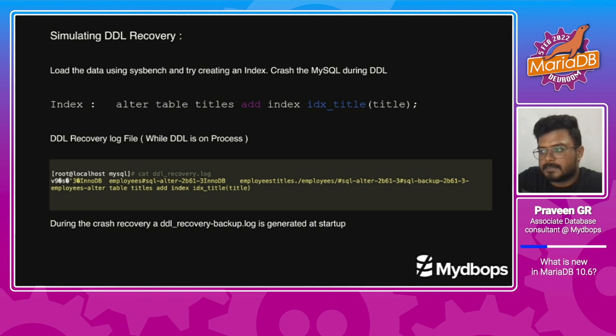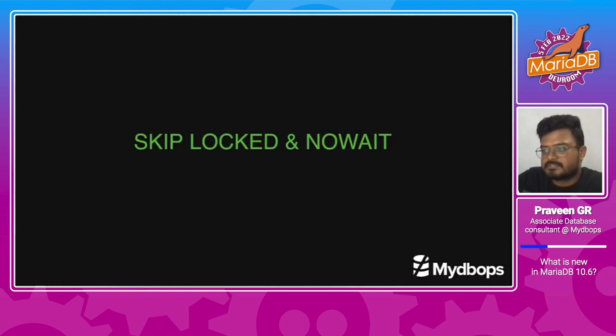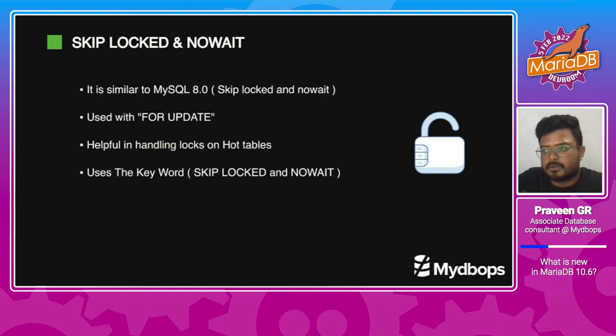Moving on to the next feature: SKIP LOCKED and NOWAIT. This feature is already available in MySQL 8.0. We should take care of locking on a table to make sure everything goes fine and no other process is affected. Because if locking occurs on a hot table or a high-concurrency table, it will affect other queries and cause issues. So we should prevent that instead of getting a table locked for a period of time. We can use SKIP LOCKED and NOWAIT — a feature in MariaDB 10.6 — to prevent unwanted locking on the table.